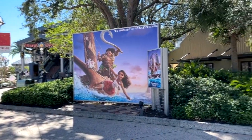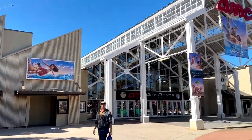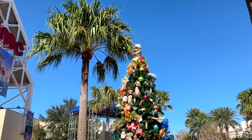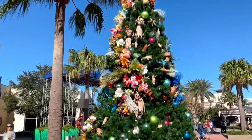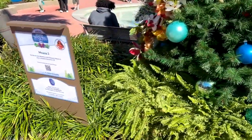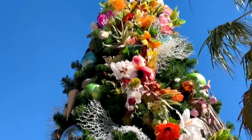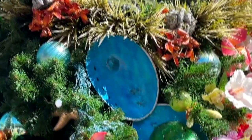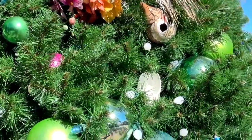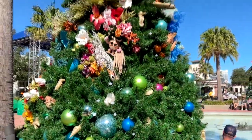With Moana 2 coming out and all the Moana 2 signage in the theater, of course right next to that is the Moana 2 tree. This is a really pretty tree. It says Moana 2, though it could be Moana because they're basically the same images. It's got a lot of cool flowers and little images you'll recognize from the movie, and of course a lot of stuff that relates to the ocean — seahorses, shells, things like that. Really cool tree.